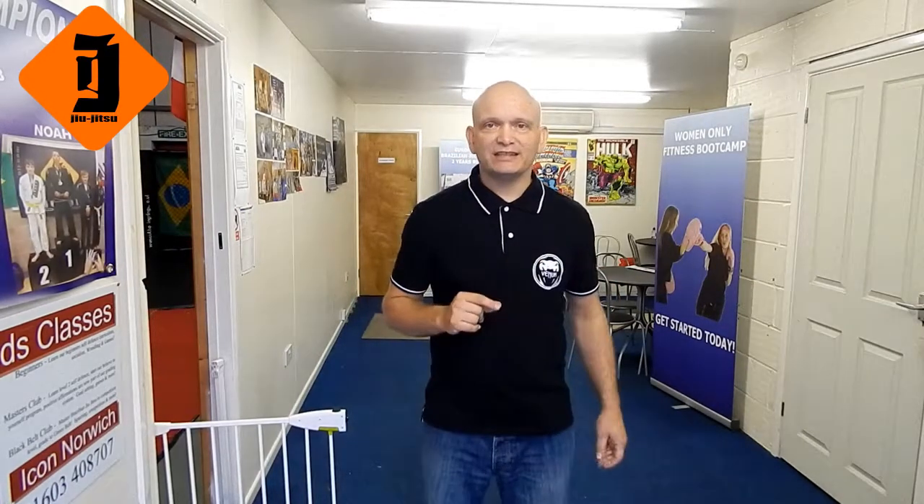Hi there, Steve Cowan again. Thanks for coming along to this page. On this page you can book your one-to-one with me and I'll show you around the gym, I'll show you our facilities, and I'll go over all the beginner programs.